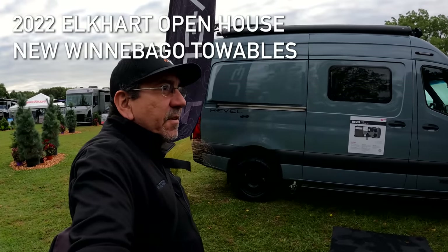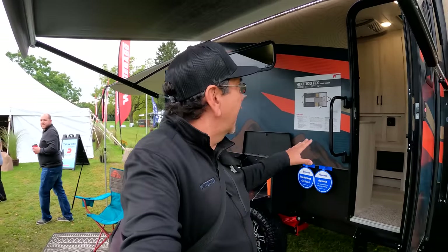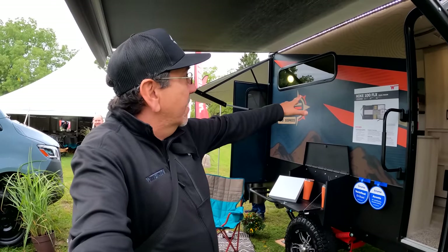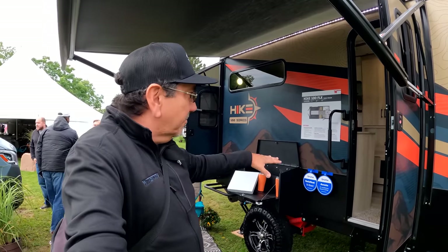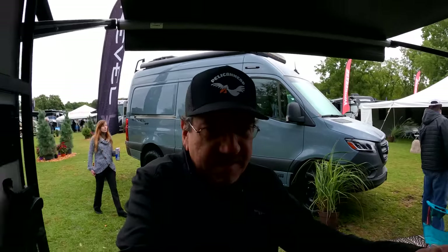I'm going to start here with the Hike 100 series. And this right here is a little bit of a prototype — the final unit may not look exactly like this. But this is the Hike 100 Flex. I believe Winnebago is starting to flex a lot more of their units. It's very similar to the Hike 100 we've seen before.